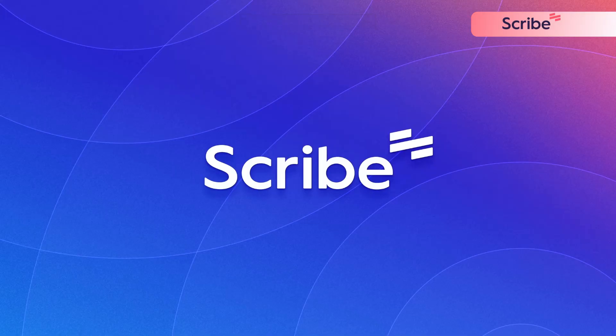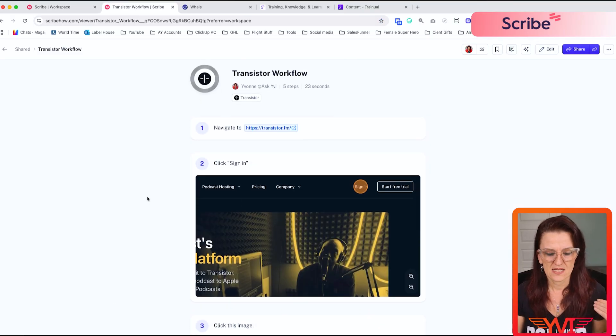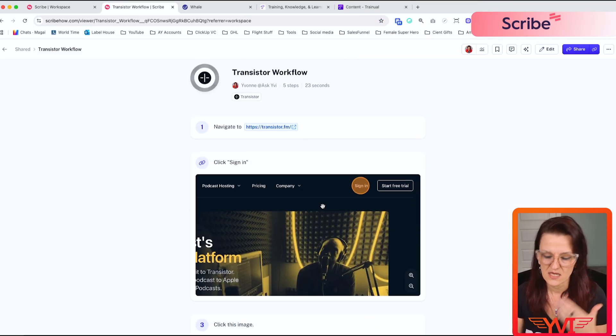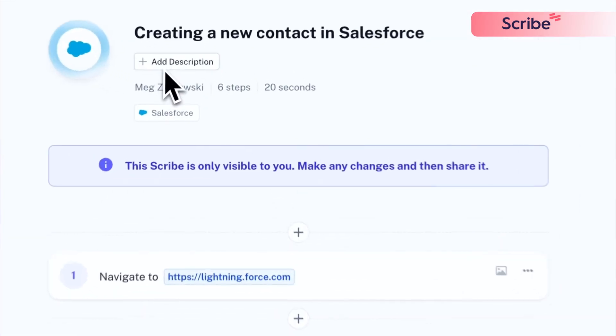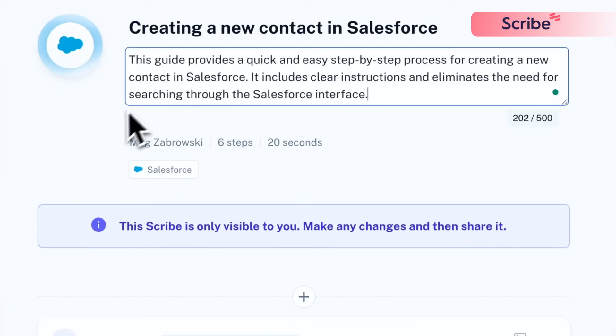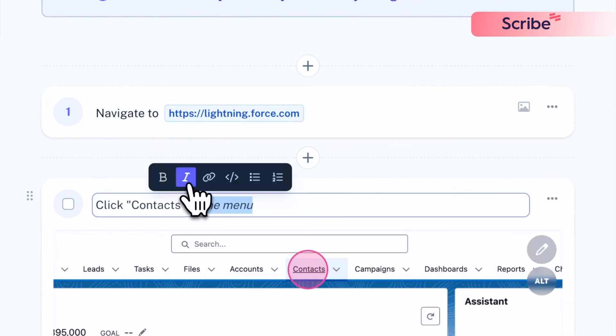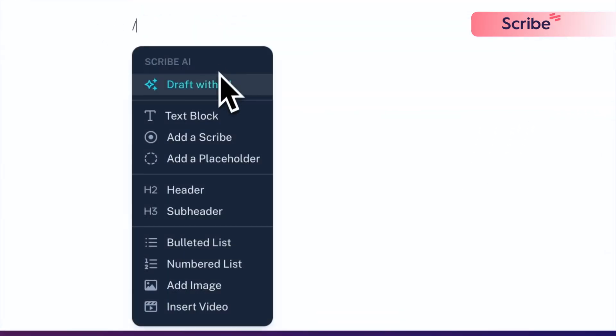Scribe is perfect for anyone who hates writing instructions. It is a step-by-step, here-is-where-you-click SOP documentation software where you can document anything on your computer. Literally just record the steps — you hit record, walk through your process on your screen, and it automatically creates a step-by-step visual guide with screenshots and all.